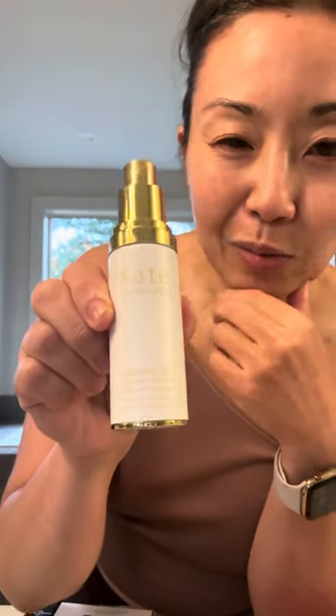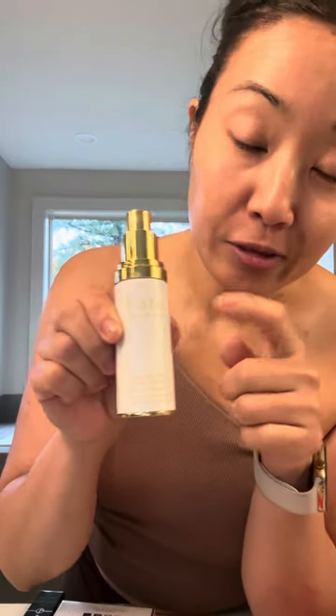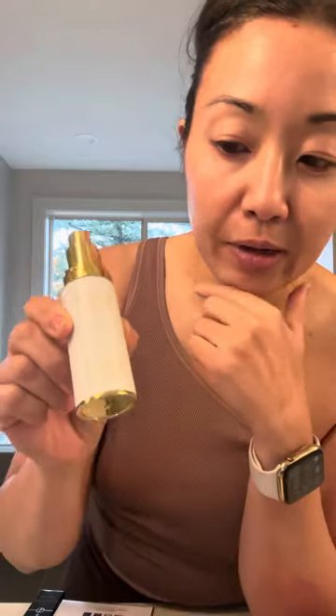Moving on to skincare — I picked up the Kate Somerville retinal vita C power serum. I just wanted something different. I already started using it; it's meant to be done at night. I like the texture and we'll see how it works.